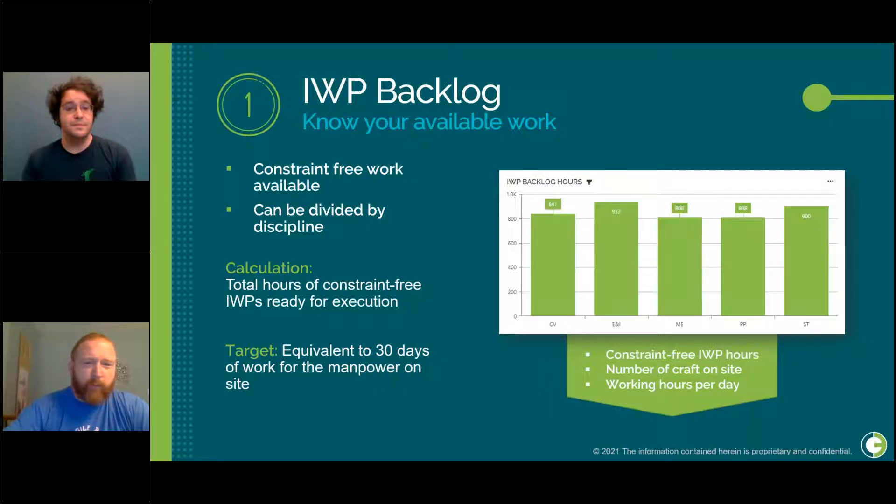With backlog, it's important to understand two aspects. If you're the owner, this gives you a good status check on the contractor's packaging efforts — if the contractor is always packaging hand-to-mouth and only a couple of days ahead, they're not following AWP best practices. But it's also very useful for the contractor. As a contractor, you can say to the owner: you're asking me to bring out an extra 20 pipe fitters, but I only have work in hand for my current pipe fitters for another 10 days. There's no point bringing out additional people only to lay them off. You can show your backlog is based on what's available, making it a good barometer for both sides of the conversation.